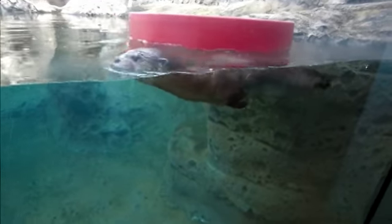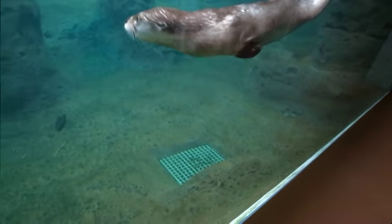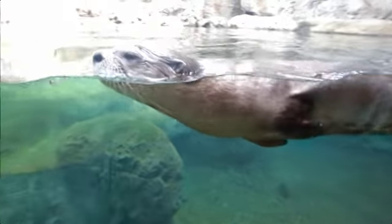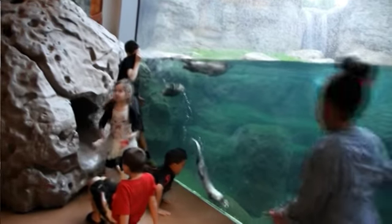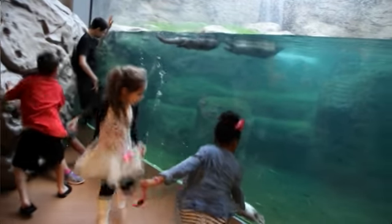We are standing at our Otters at Play exhibit. This provides our guests with a really up close and personal look at our otters, to see the way that they swim while they're in the water and also how they interact with each other while they're outside the water. People will comment to me about how cute they are and ask a lot of questions.